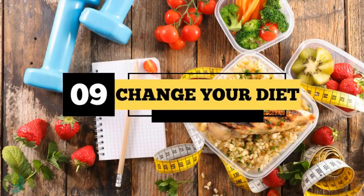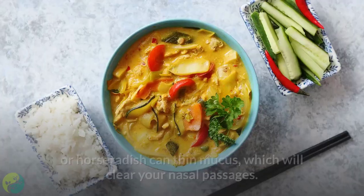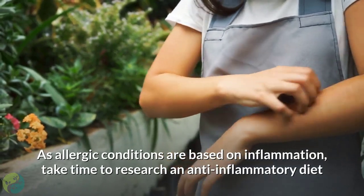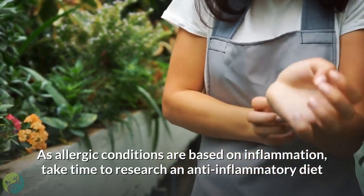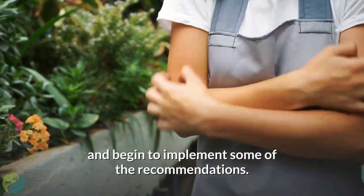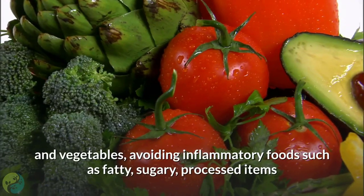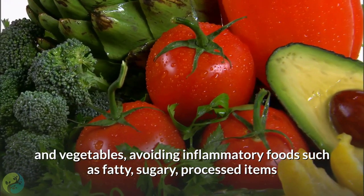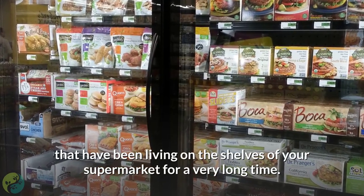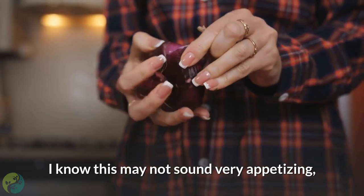Nine: Change your diet. Hot spicy foods like cayenne, chili peppers, or horseradish can thin mucus and clear your nasal passages. As allergic conditions are based on inflammation, take time to research an anti-inflammatory diet and implement some of its recommendations. The greatest thing you can do for your health is to add more fresh fruits and vegetables, and avoid inflammatory foods such as fatty, sugary, processed items.